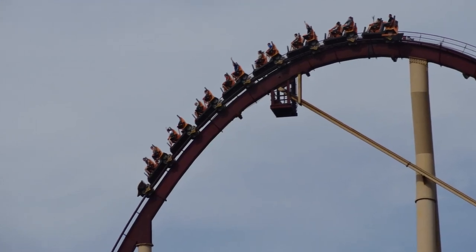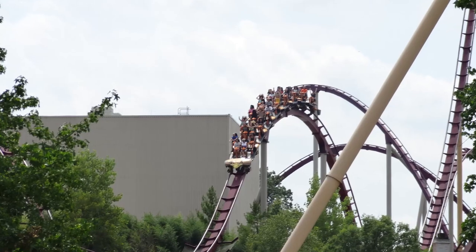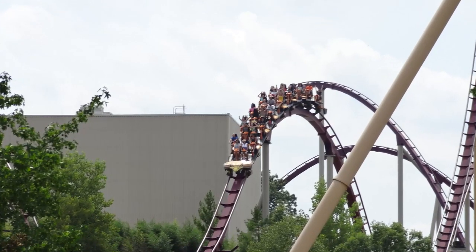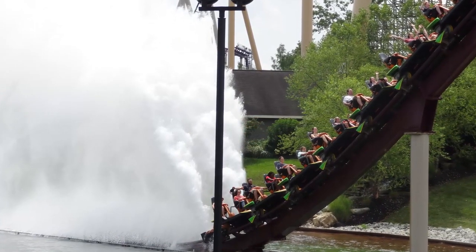Diamondback is one of only two B&M hypercoasters I have currently ridden, the other being Intimidator at Carowinds. Diamondback is a very unique hypercoaster in that it is the only hypercoaster in North America to feature a splashdown element.